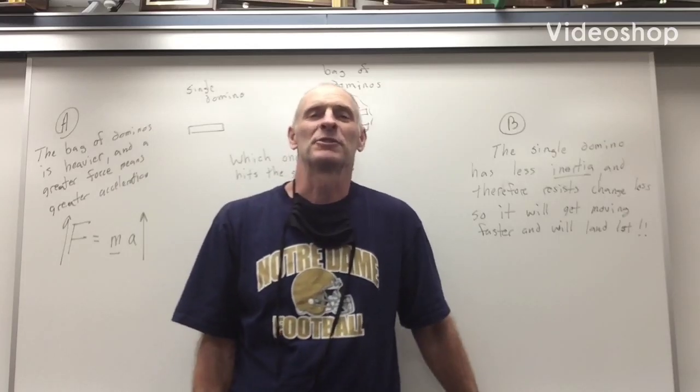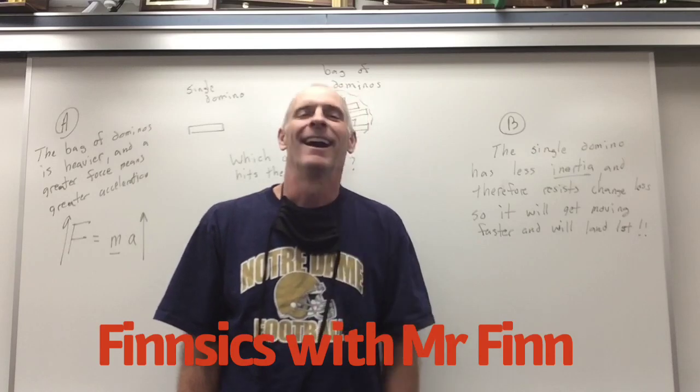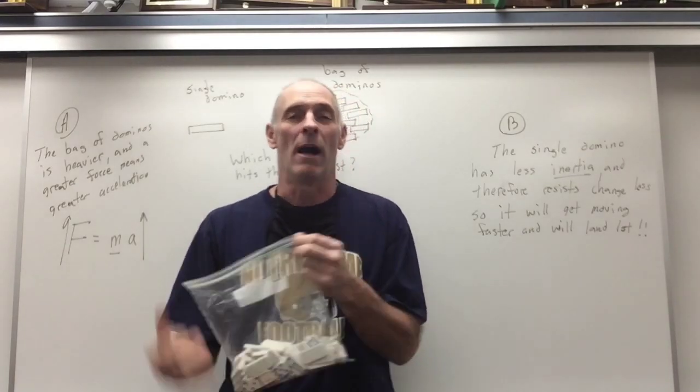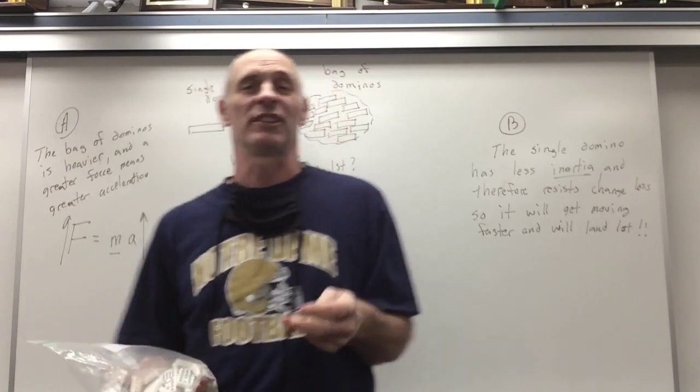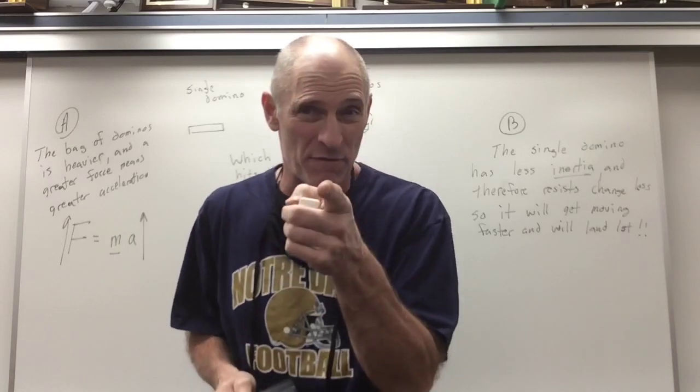Hey guys, it's Mr. Finn. I'm back in the lab for another episode of Finzix. Today we're discussing Newton's Second Law — actually, how it relates to a subject we've already talked about: the subject of freefall.